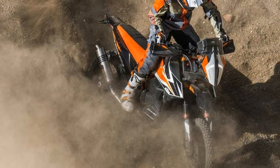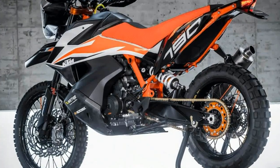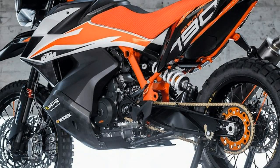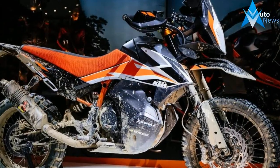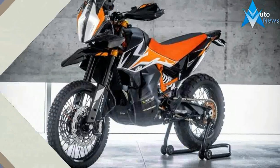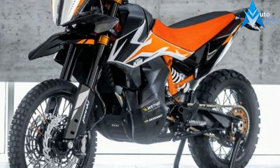The 790 Adventure R will likely hit the market as a 2019 model. It uses the totally revised 799cc LC8C parallel twin offered in the all-new 790 Duke, which also premiered at EICMA. The 790 Duke's engine was confirmed to produce a claimed 105 horsepower and 63 foot-pounds of torque.